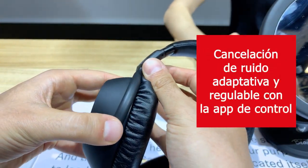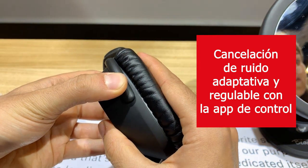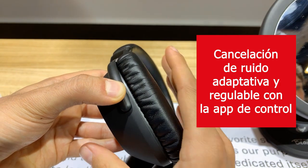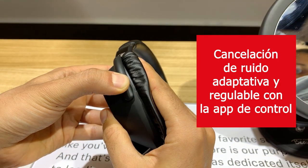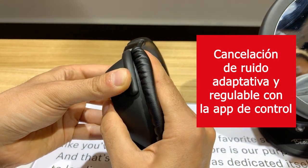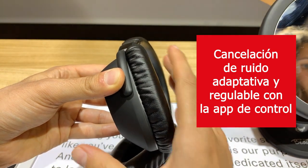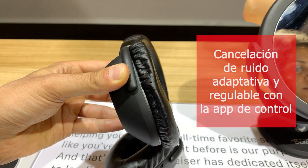It has adaptive noise cancellation, so if you're moving from a very loud plane into a quiet airport lounge, the noise cancellation will adapt. You can also use full ANC, or using the Zenizer smart controller you can set it to the anti-wind mode that the Momentum Wireless has as well.